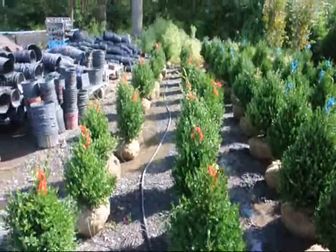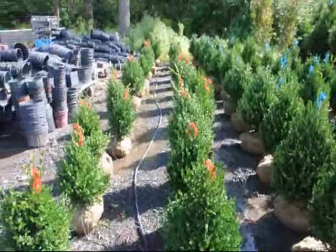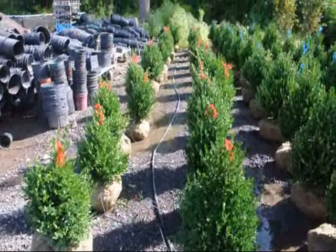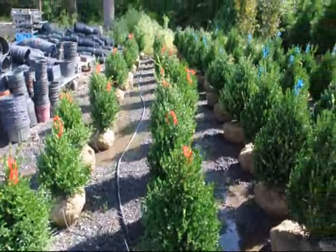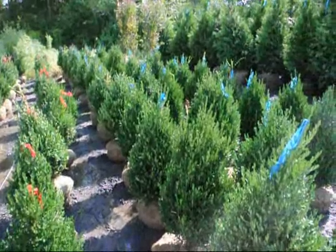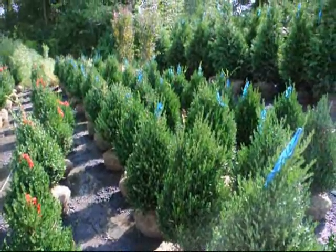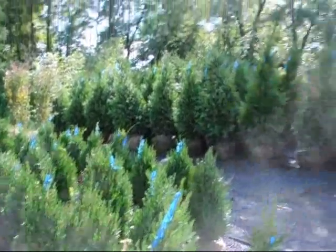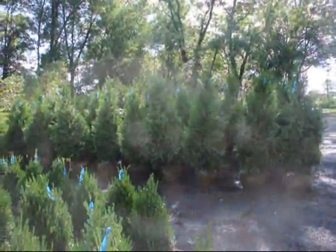We grow a lot of boxwoods here at Highland Hill Farm. These are our 18-inch green mountain boxwoods, and these are our 24 to 28-inch green mountain boxwoods. We also grow a lot of other deer resistant trees and shrubs — and those are our 5 to 6-foot green giants.